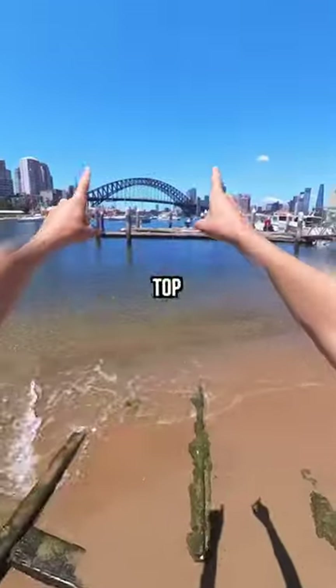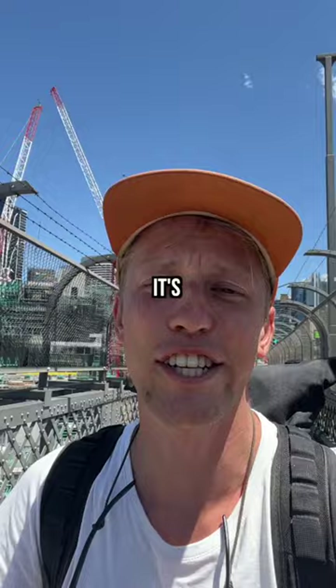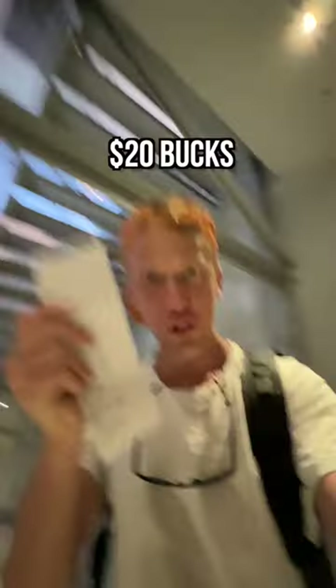And now all I have to do is climb to the top of that iconic bridge. After walking for 30 minutes in the summer heat — it's so hot — I finally made it onto the bridge and started walking straight up to the top. The entrance ticket cost me 20 bucks.